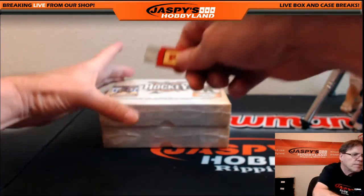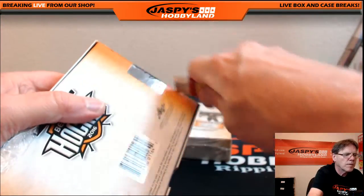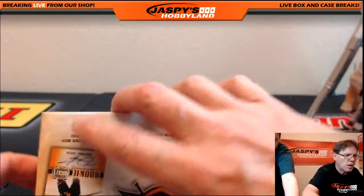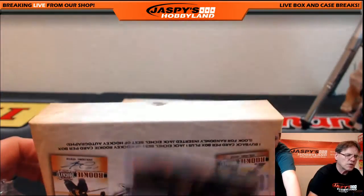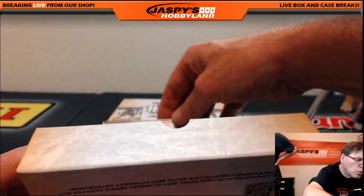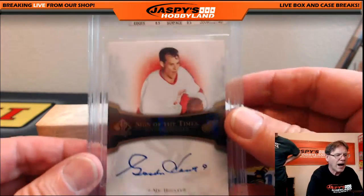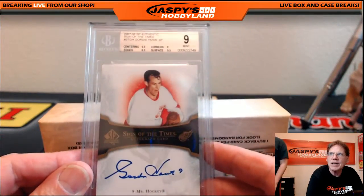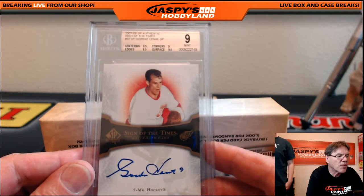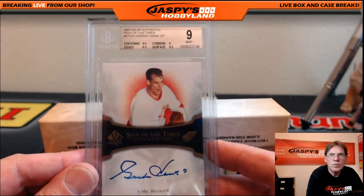Two boxes left, Adam — good luck! Buy your spots at jaspyshobbyland.com. Another Jack Eichel center hot rookie. Oh, this is nice — Sign of the Times! Gordie Howe auto, BGS 9: centering 9.5, corners 9, edges 8.5, surface 9.5. SP Authentic Sign of the Times, Gordie Howe. It's an SP too — sweet auto, very nice!